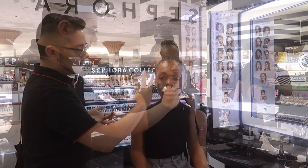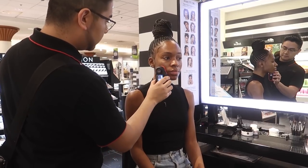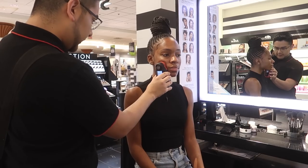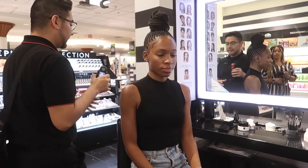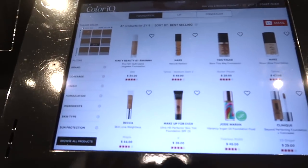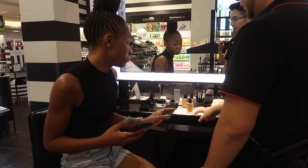For you Sephora beauty insiders and frequent shoppers, you probably already know about this, but for those who don't — this is the Color IQ. It takes pictures of your skin and gives you a shade, and that shade is matched to all the foundations in the store, giving you a list of perfect foundation matches. We used this list to pick some new foundations to try.